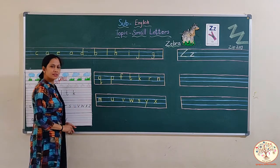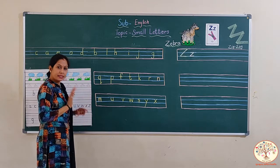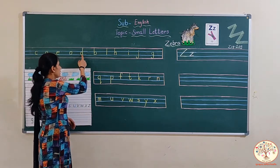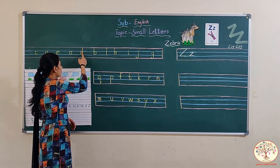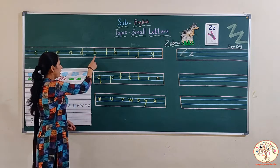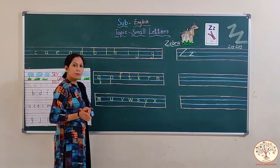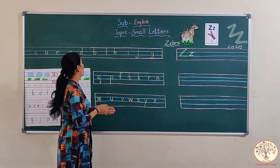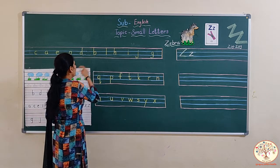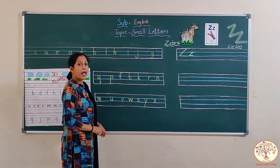And this one is? This is D. First we make C, then a standing line from the top to third line. And this one is B. Standing line from first line to the third line and a left curve. And this is L. L says LA. One standing line.